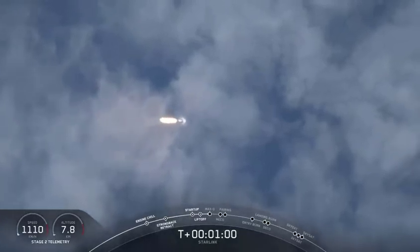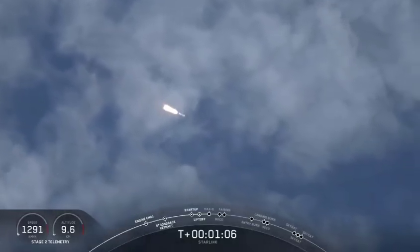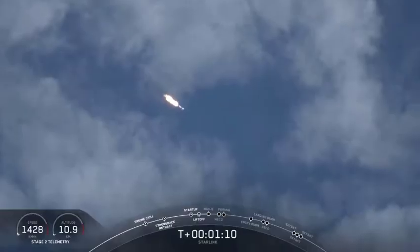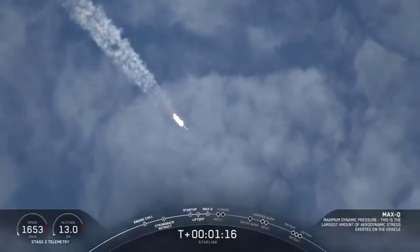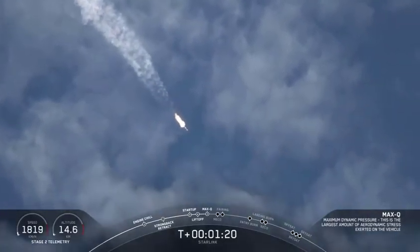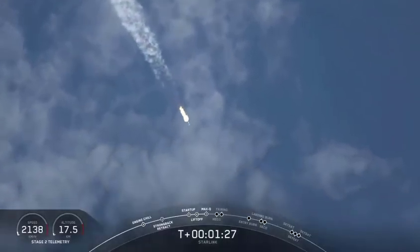In about ten seconds we will be approaching Max-Q. Merlin engines are now throttling down as they anticipate the moment of greatest aerodynamic pressure. Max-Q. We just went through Max-Q, and the vehicle is now supersonic. And Merlin engines have throttled back up.